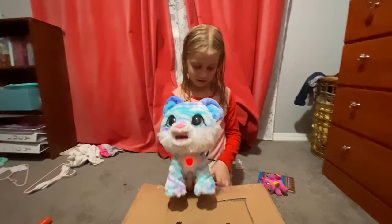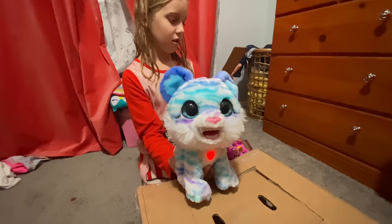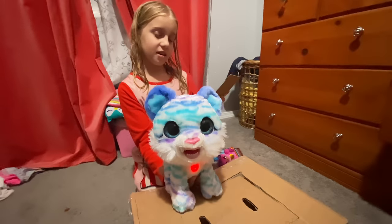Amazing. Is that really her name that she showed up in the box with? No, I named her. Oh, what was her original name? Chilzy, I think. Chilzy.